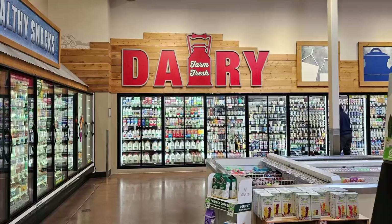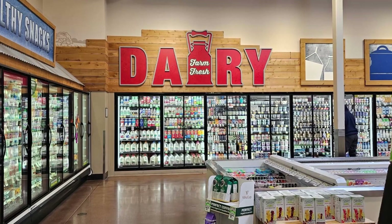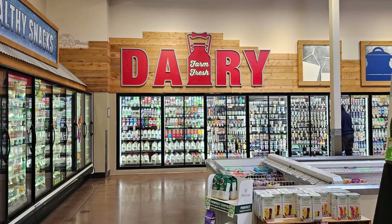Let's check out the dairy section at Sprouts. This section is stocked with a wide variety of dairy products, including milk, yogurt, cheese, and butter. They also carry dairy-free alternatives, like my favorite, oat milk.